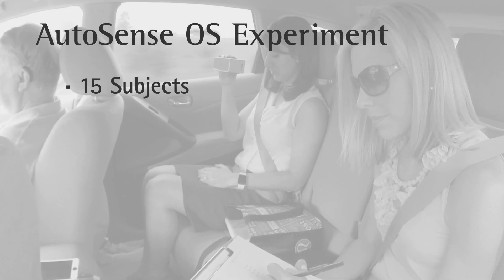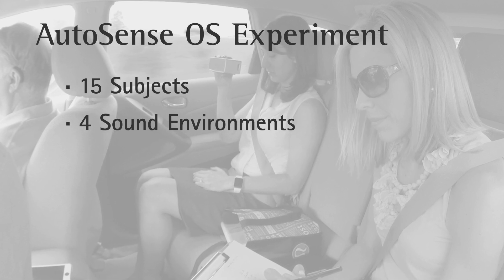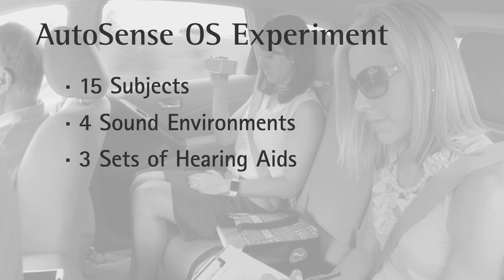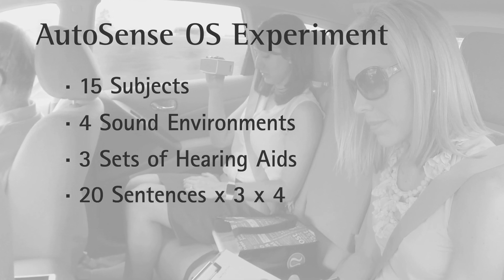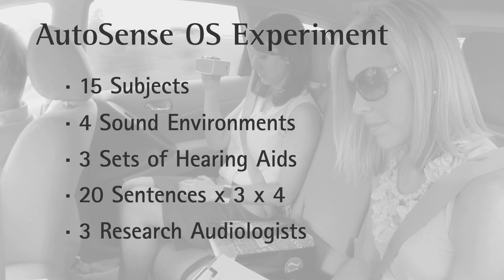We tested 15 subjects. We took them into four different environments and in each environment they wore three sets of hearing aids. They did 20 sentences for each of the three hearing aids in each of the four scenes. We had three research audiologists along for the entire ride.